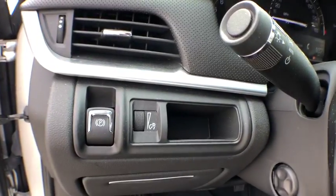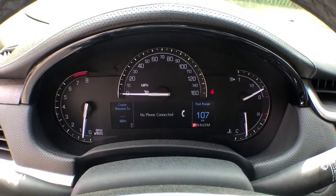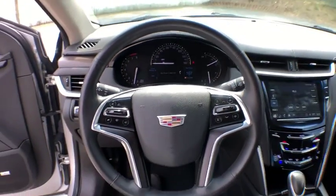Rear window defroster, power windows, electronic stability control, security system, compass, heated steering wheel, heated front seats.